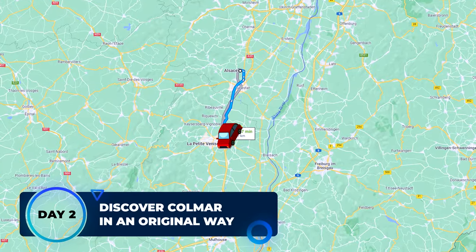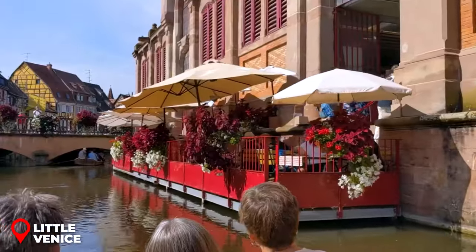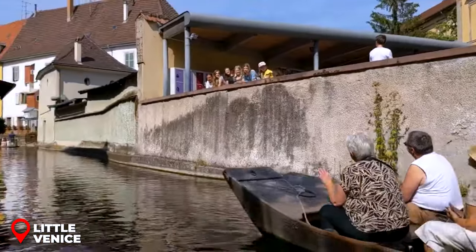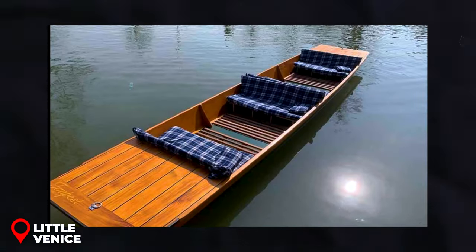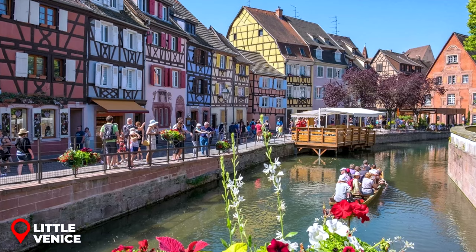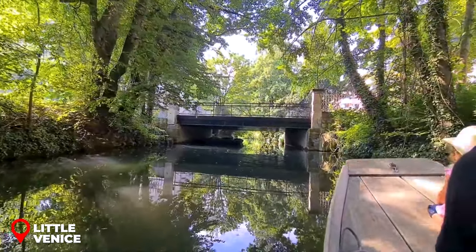Day 2: Discover Colmar in an original way. Visit Colmar by boat and dive into the charm of Little Venice — the place everyone's raving about. Imagine stunning wooden houses right on the water's edge, giving the real Venice a run for its money. Hop on one of those flat-bottomed boats, just like the ones from the Middle Ages used by locals to bring goods to market. Cruising along, you'll see the Maréchelles district and roll into the heart of the city towards Les Halles. And your boatman isn't just your captain — he's your history buddy, ready with fun facts and stories about the sights.